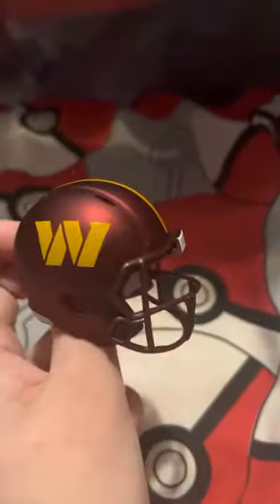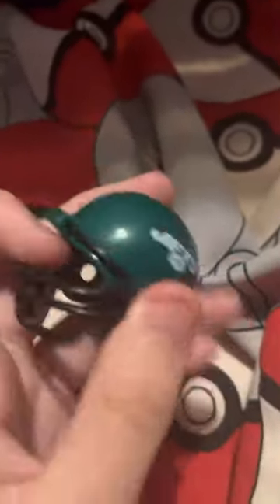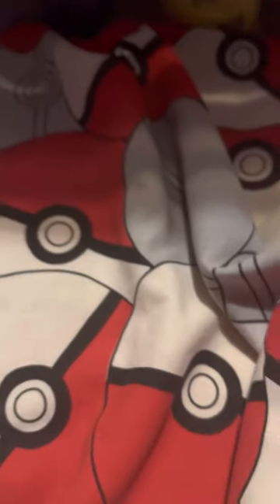I definitely prefer the Commanders' current color scheme over the old one. Now we have the New York Jets — incredibly boring. I'm pretty sure the helmet doesn't look like that anymore, but yeah, it just says Jets and it's green. I prefer the Giants. Not enough to say — this video's going on too long.